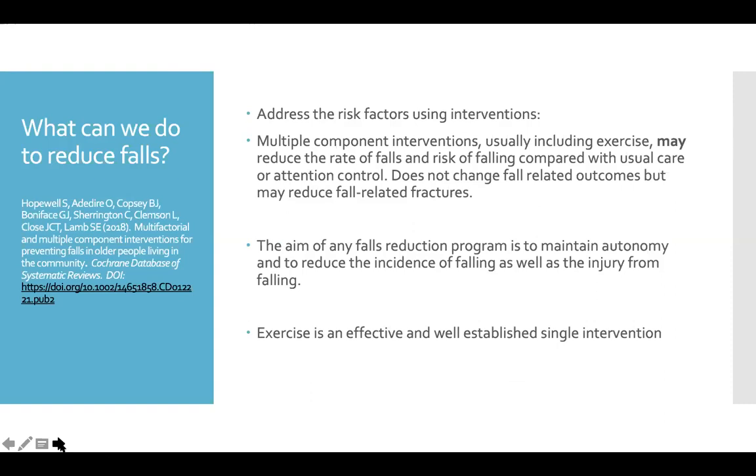What can we do to reduce falls? We need to address some of those risk factors. First of all, we know that exercise is an effective and well-established intervention. On top of that, we can take any captive audience and look at the fall prevention literature and educate them on vision, their environment, safe practices, and risky behavior. There are different levels of research on fall prevention — most of them say exercise is minimally helpful.